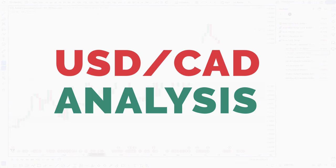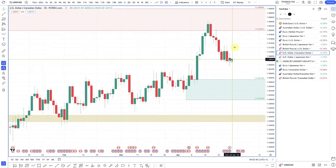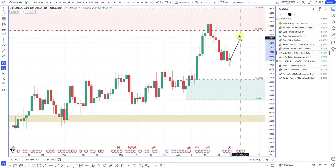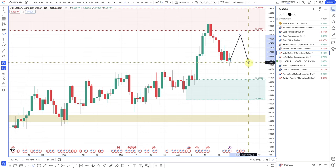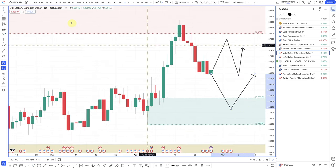On dollar/CAD, I want to get long but haven't had a technical opportunity. On the daily timeframe, I'm looking for either prices to pull back to a demand zone and move to the upside, or a deeper pullback into the lower demand zone before going long. The reason: the dollar is holding for longer while the Bank of Canada is looking to cut sooner.